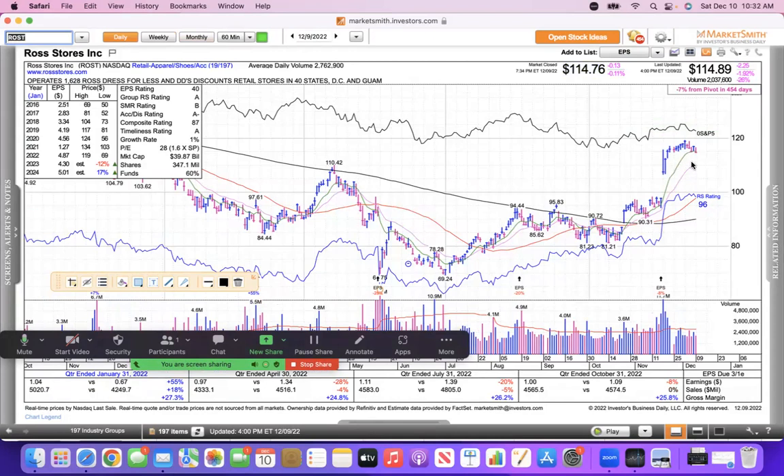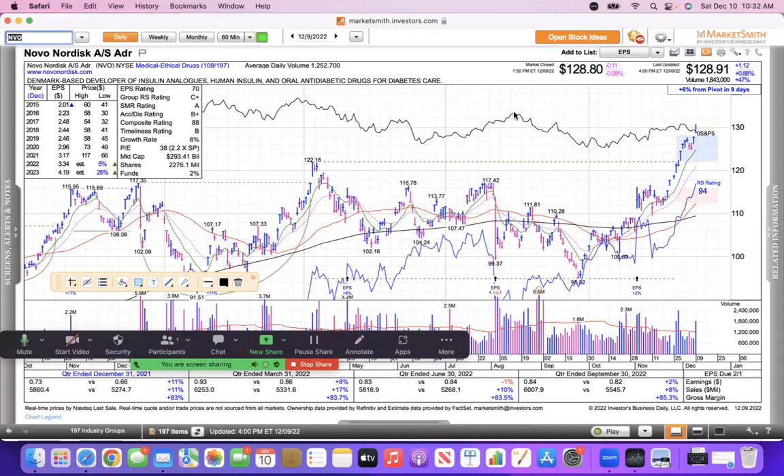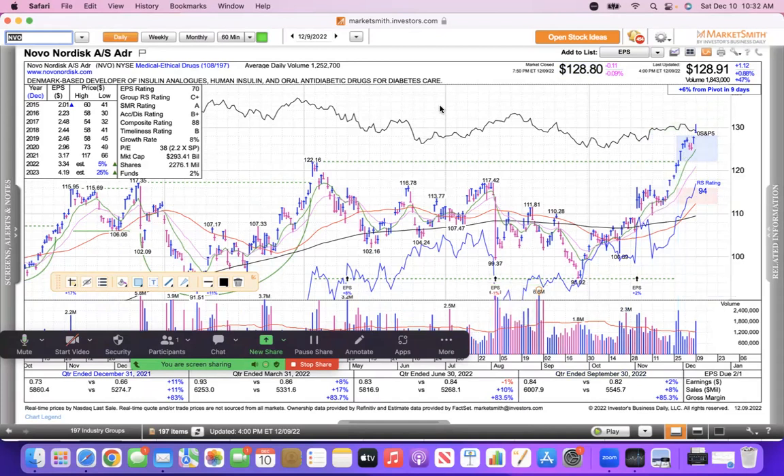Ross Stores — retail apparel — gapped higher and pulled back to its 10 EMA, holding its gains, which is what you want to see. FICO (Fair Isaac) — computer software and financial — gapped higher, pulled back to the 10, ramped again, pulled back to the 10. As long as it's getting supported at the 10, you've got to like that. Novo Nordisk — a Denmark-based diabetes play — broke out, pulled back to the 10, and has just been running hard again. Another Forrest Gump stock.